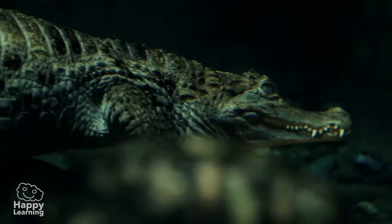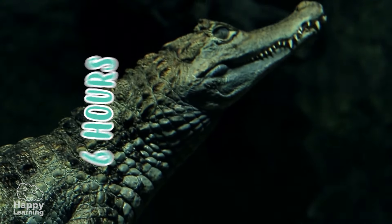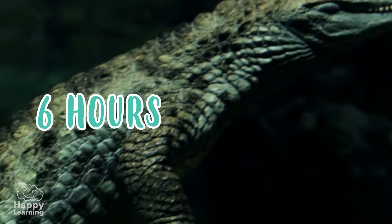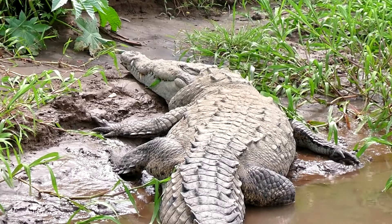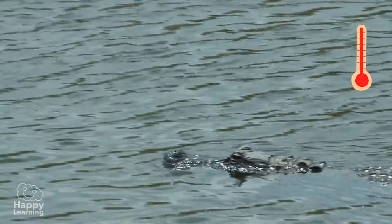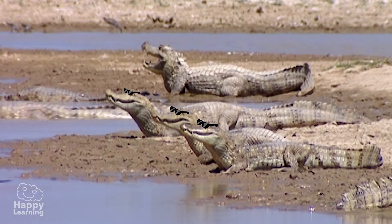The crocodile's lungs are enormous. They can hold their breath for up to six hours underwater — they're fantastic divers. Crocodiles regulate their body temperature depending on how hot or cold it is, which is why they love sunbathing by the river's edge.